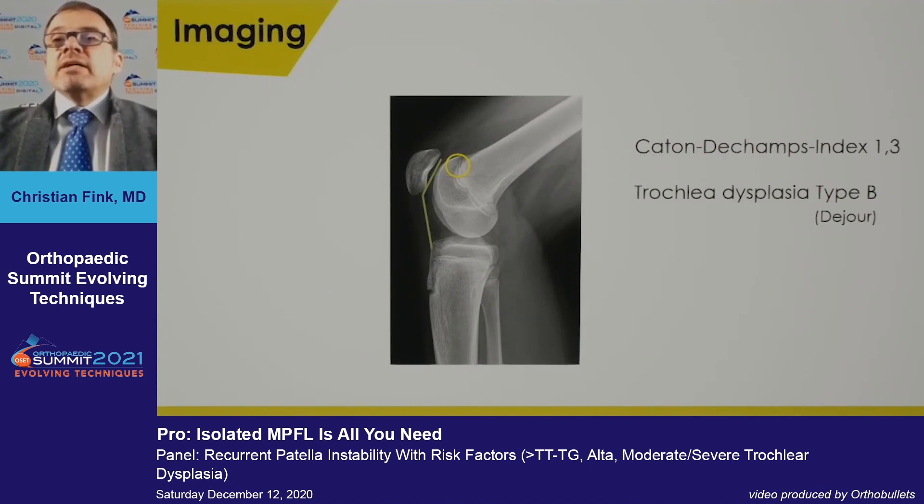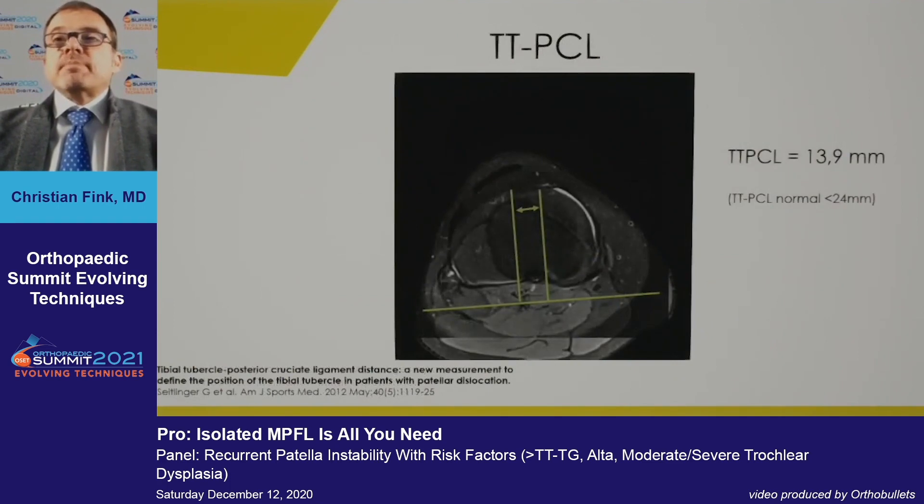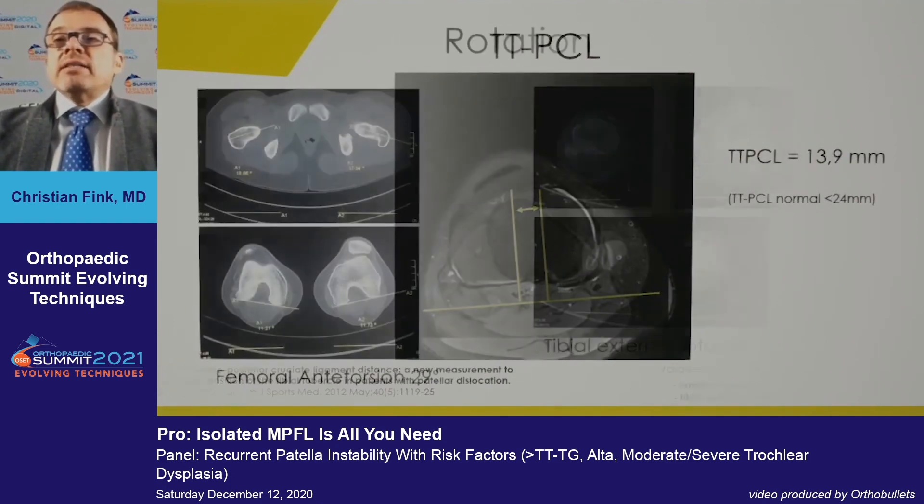On imaging, she has a Caton-Deschamps index of 1.2, trochlear dysplasia type B with a crossing sign. On MRI, her trochlear inclination angle is 8–10 degrees — from the literature, less than 8–10 degrees may be an indication for trochleaplasty. She has a normal TT-PCL distance.